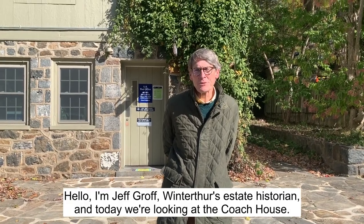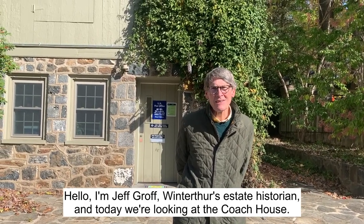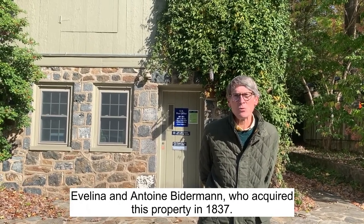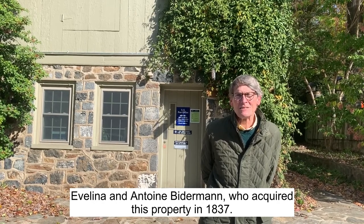Hello, I'm Jeff Groff, Winterthur estate historian, and today we're looking at the Coach House. This is probably one of the oldest buildings, dating back to the time of Evelina and Antoine Bitterman, who acquired this property in 1837.